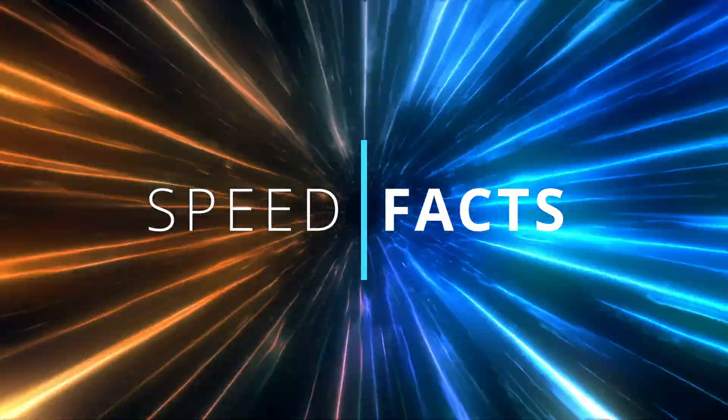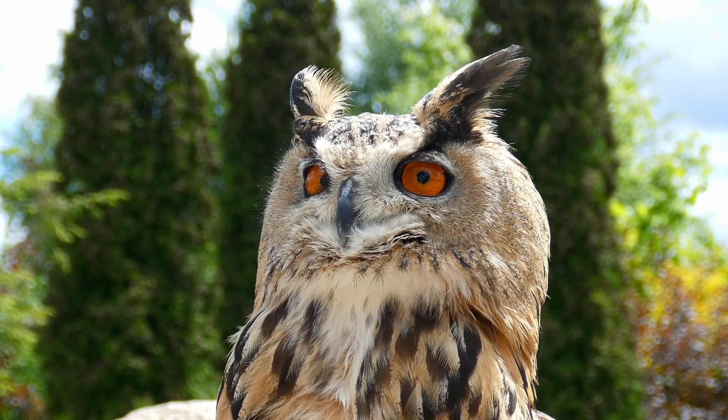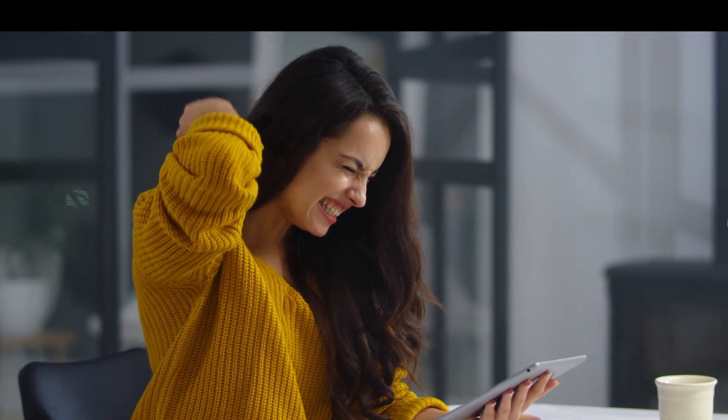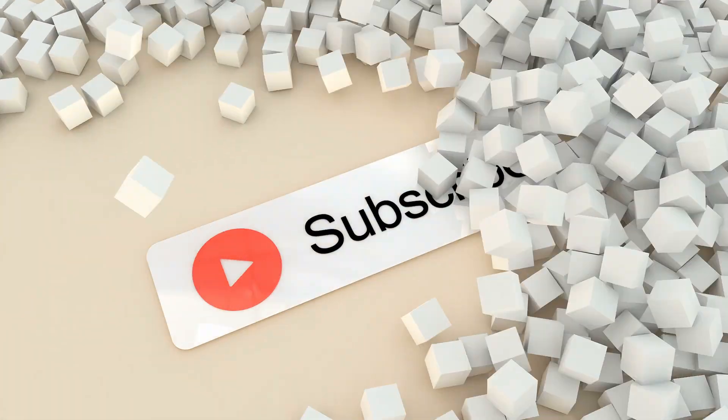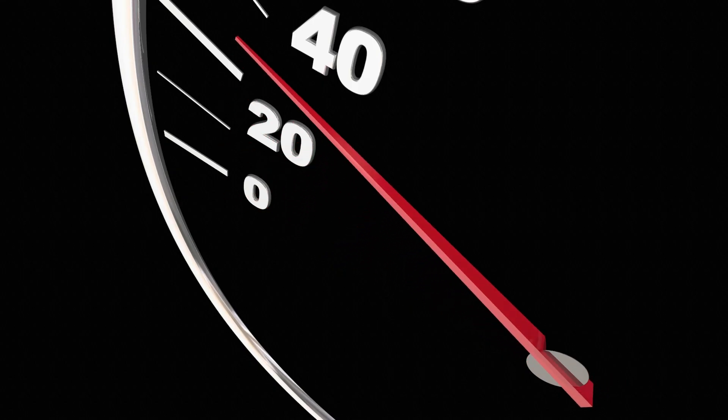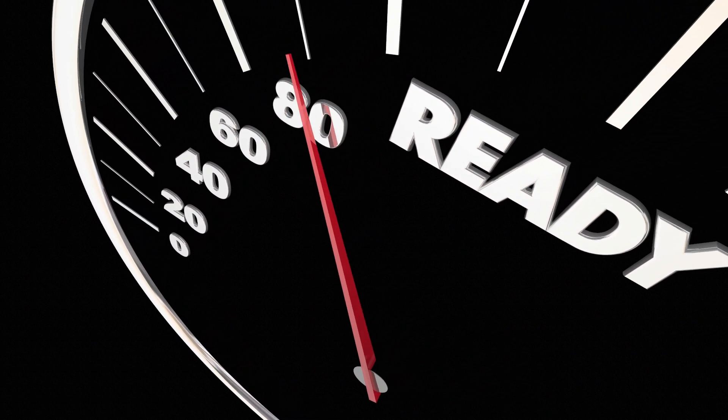Welcome to Speed Facts. My name is Richard, and today we will learn more about the wonderful and mysterious owl. If you would like a chance to win a $200 gift card being awarded to one of our viewers, be sure to like, comment, and subscribe below. And now let's take a journey into the world of the owl.